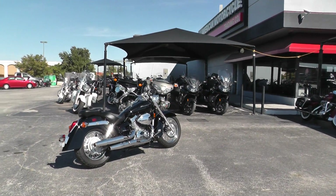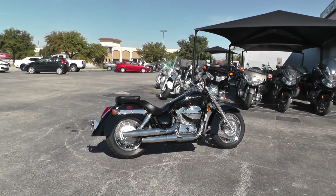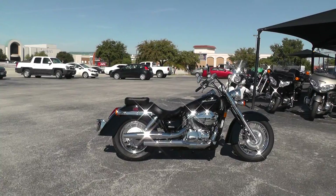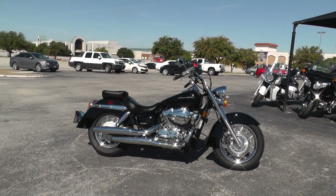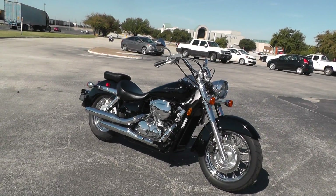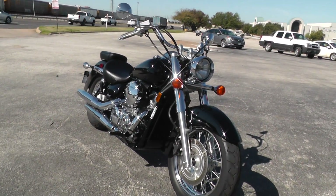Hello folks, Gino here with American Motorcycle Trading Company with a really nice 2008 Honda Shadow 750 — it's the VT750. This thing is in really nice condition. Black and chrome, you just can't hardly beat that. Looks like it's been very, very well taken care of.